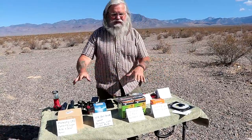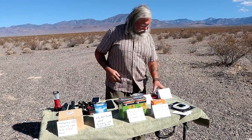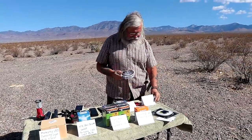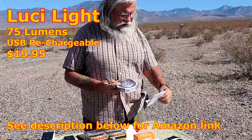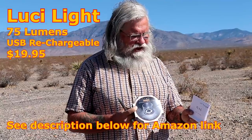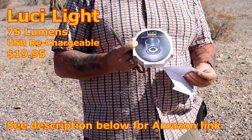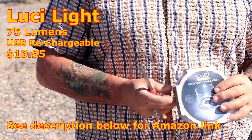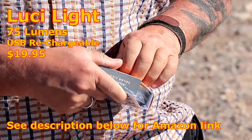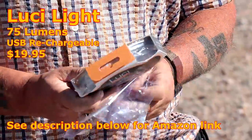Now this test is for these solar-powered lights. First we're going to test the Lucy Light. The Lucy Light kind of started this whole industry — it's USB rechargeable, it's $19.95, and it's 75 lumens. All of these are going to be between $10 and $20. The Lucy Light kind of created this whole craze. They're really well-known as durable, and durability is really important.